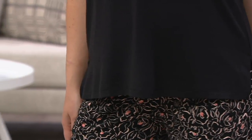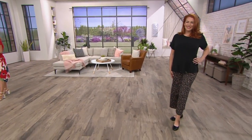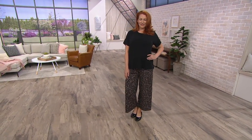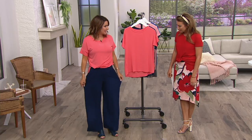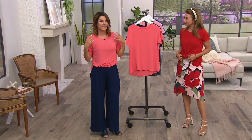Coming up next, we have another piece — the Software with the Stretch short sleeve combo. This is a great little top. I'm wearing it on right now. Love the outfit. These pants are coming up — these are our relaxed wide leg pants. This top is new for us this spring.